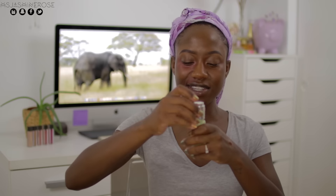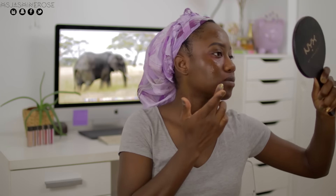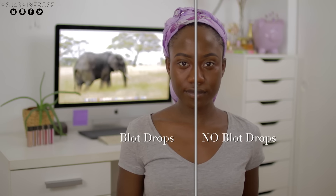Cover FX foundation has been applied here. Now I'm going to mix the custom blot drops with my foundation and put it on the right side. I'm mixing this all up. So, are you able to see a difference? This is the side with the blotting drops and this is the side with just foundation. I'll be applying the rest of my makeup and then I'll be back.